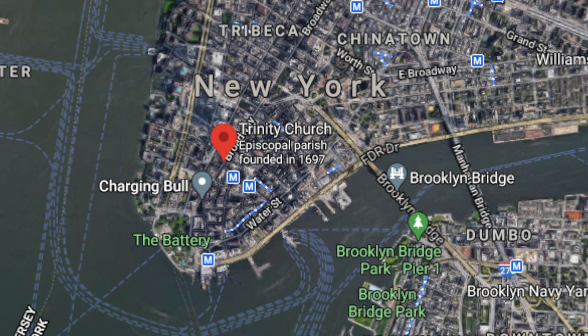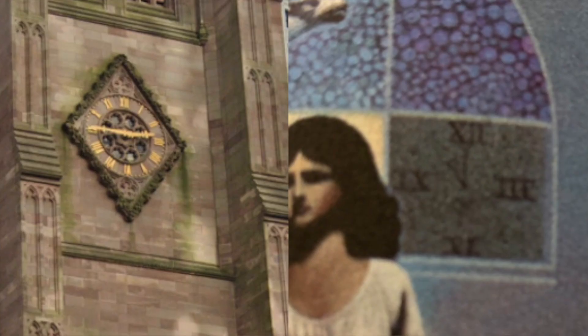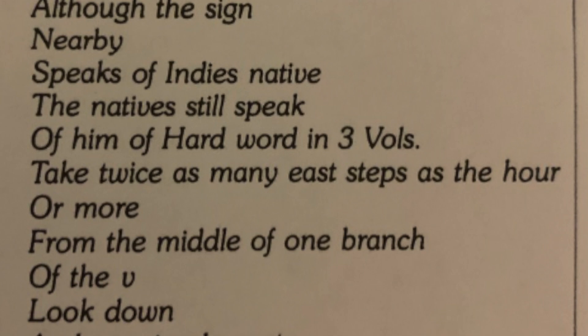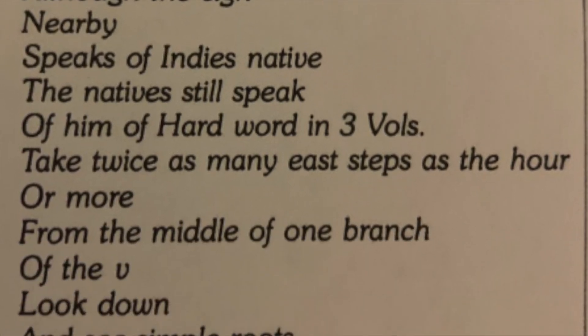If you're looking at Manhattan as the place where this cask could be buried, then the obvious place is Trinity Church — that is where Alexander Hamilton is actually buried. The problem is, this is a cemetery. There's also a clock at Trinity Church. Those clues are really tough to read because there could be clocks anywhere. 'The natives still speak' — not sure what this means. 'Of him of hard word in three volumes' — I have absolutely no idea what that means. There are solutions for this, but none that I like.